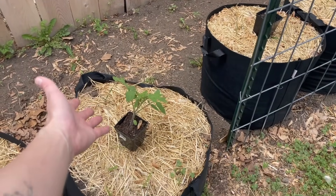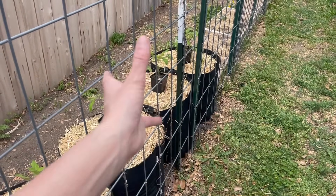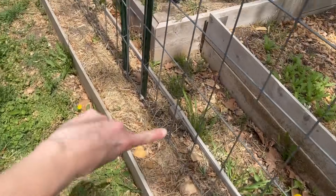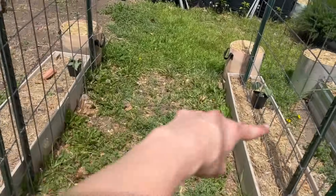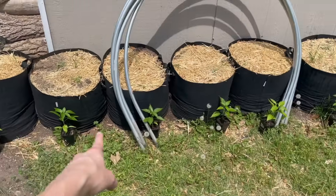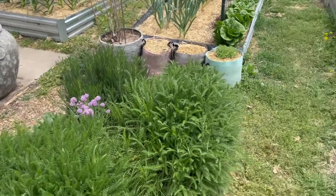A Roma tomato is a determinate plant which is a bush, and then your San Marzanos and a lot of your cherry varieties are indeterminates, which means they will keep growing to an indeterminate height. So they are on the end of the trellis this year and this is going to be all green beans on both sides and then loofah at the very end again. And then we have tomato, tomato, tomato — six jalapeño plants and then we have all of my onions, other lettuce, garlic — there's a whole plan for all of that.